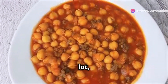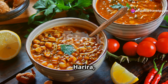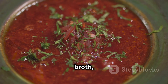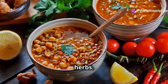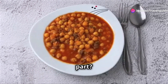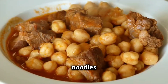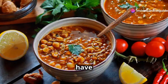Let's talk about comfort food, Moroccan style. Harira, my friends, is a soup that will warm your soul. Imagine a rich, flavourful tomato-based broth, simmered to perfection with lentils, chickpeas and a medley of fresh herbs. It's hearty, it's satisfying and it's packed with flavour. And the best part — it's incredibly versatile. You can adjust the spices, add different vegetables, even throw in some noodles if you're feeling adventurous. Trust me, this is one soup that will have you licking the bowl clean.